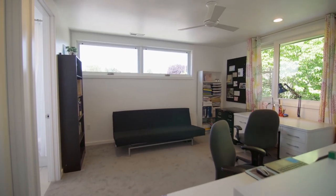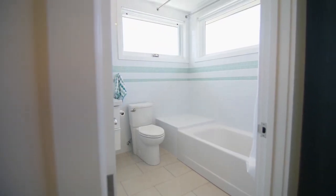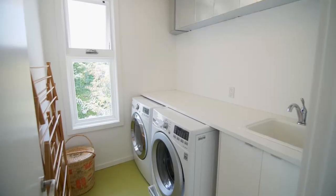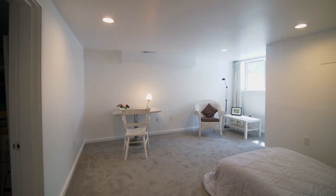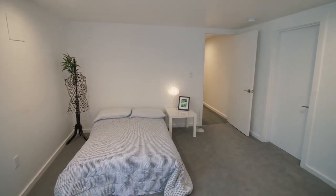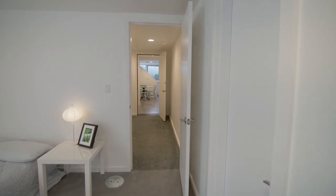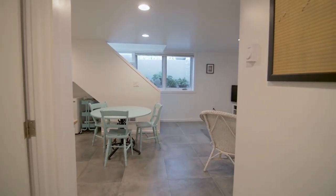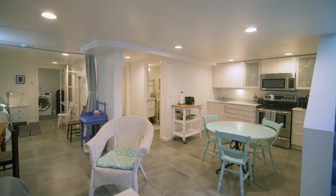All four bedrooms in the main home have their own private bath. Just under 5,000 square feet, this home includes a fully equipped one bedroom ADU with a kitchen, a private entrance, laundry, and a separate water heater.